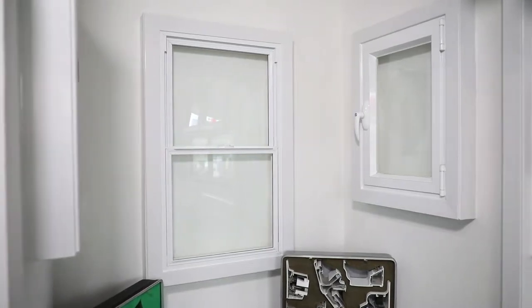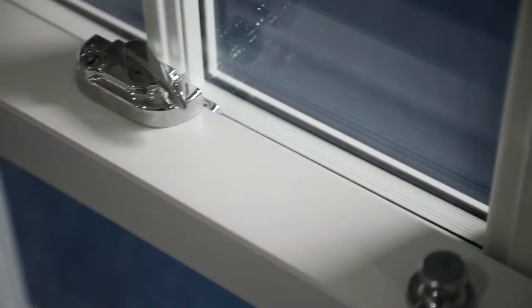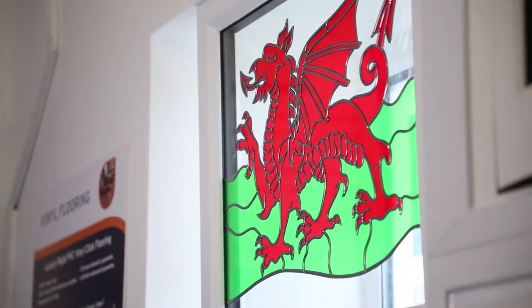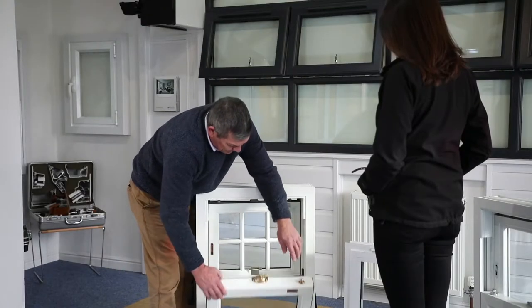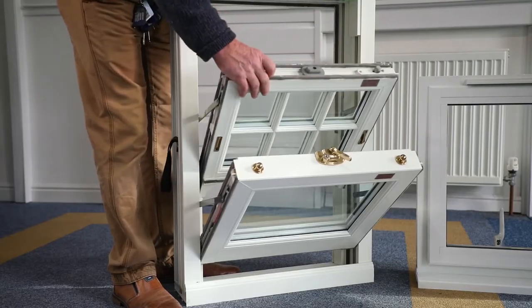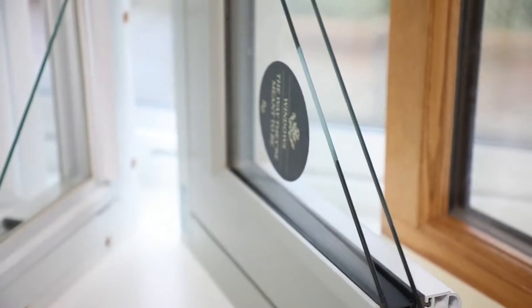It doesn't matter what style of house you have, whether classic or contemporary, Exmoor Fasures can create the windows that are right for you. You choose from aluminium or PVCU frames, and we will get to work producing tailor-made, breathtaking windows, which offer security, energy efficiency, and will undoubtedly improve the look of your property to the max.